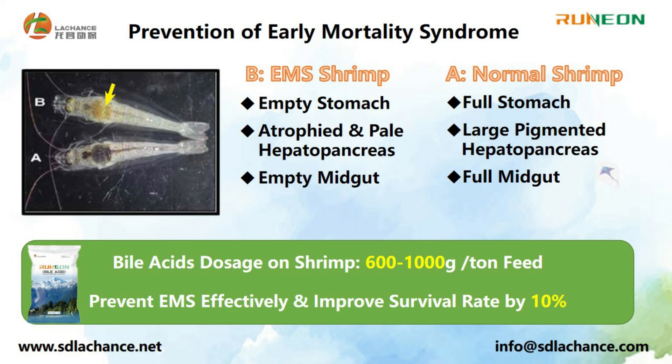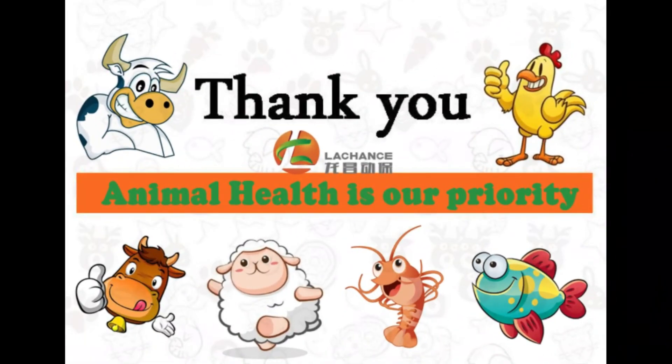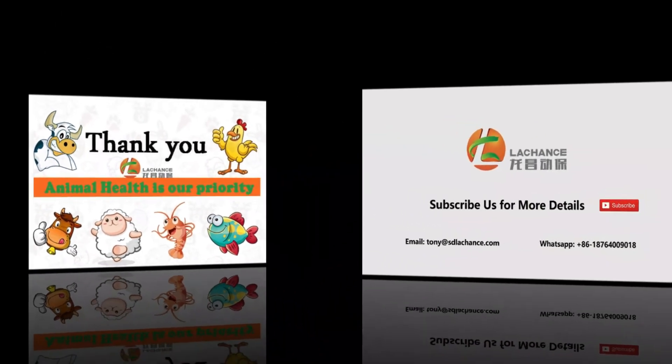Thanks for watching this video. Please subscribe and contact me if you are interested in our product BioAccess. Thank you.